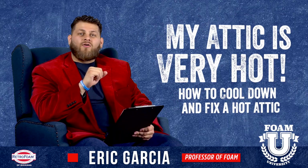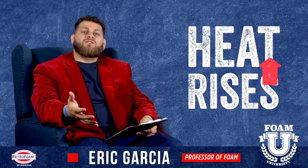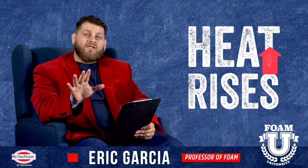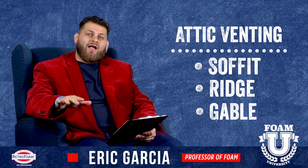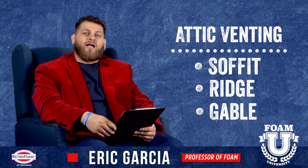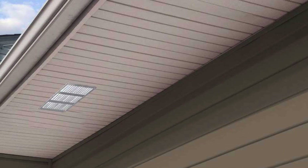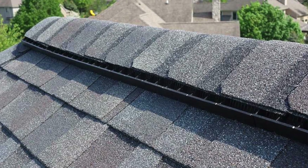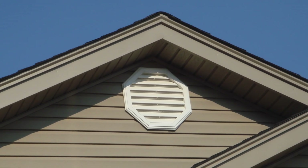First, remember that heat rises. If you're heating up your house and it's going up into your attic, keep in mind that depending on your insulation system — if it's on the floor of your attic — you could be trapping that heat inside your attic if you don't have proper venting. Make sure there are soffit vents, ridge vents, or maybe gable vents in place. If those vents are not in place or are obstructed, you could be trapping heat inside your attic. It could be a simple fix.